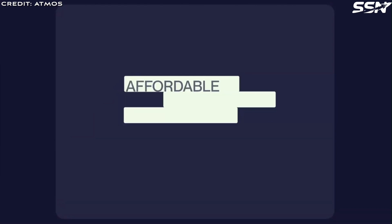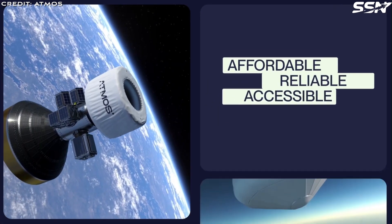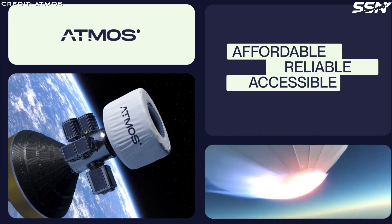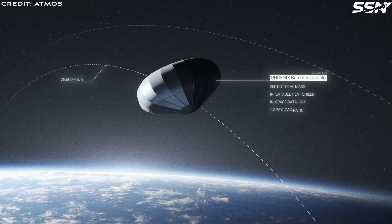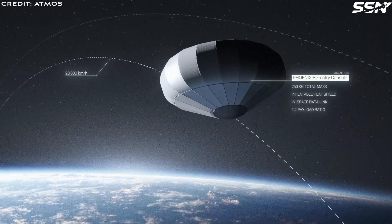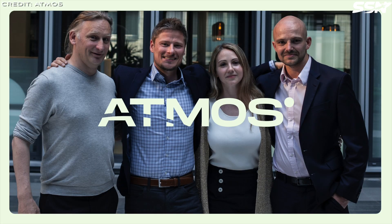Success here would boost confidence among potential customers regarding the conditions inside the re-entry capsule during the return phase. The third objective is the successful deployment and stabilization of the inflatable atmospheric decelerator, which is a cornerstone of Atmos' cargo return strategy. While it's not expected that this initial prototype will survive re-entry, Atmos aims to gather valuable real-world data to refine the design into a robust re-entry platform for future customer use.